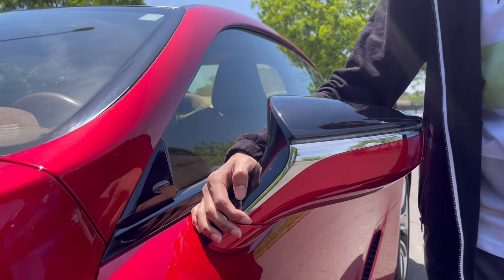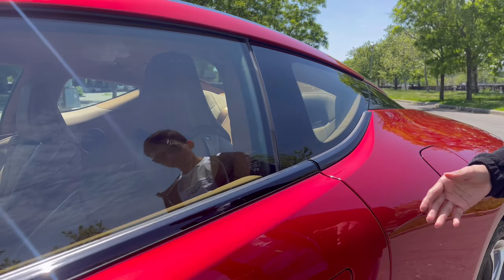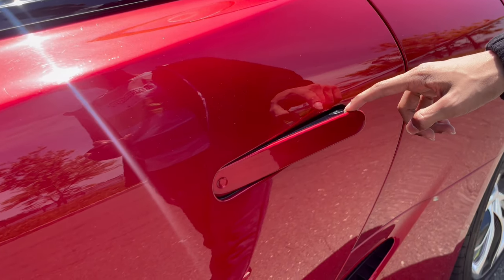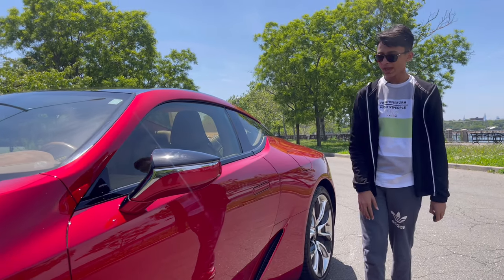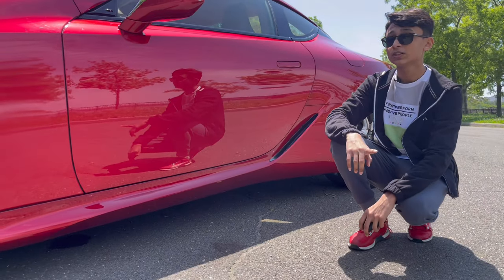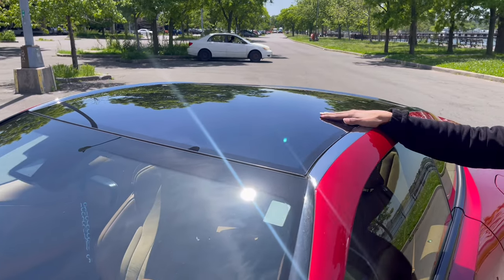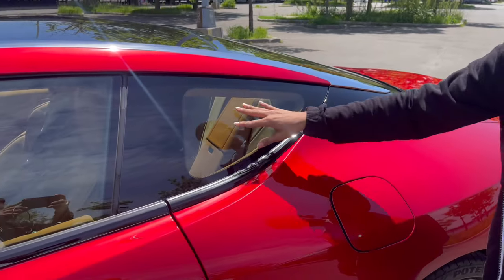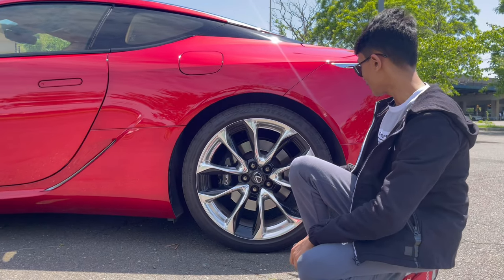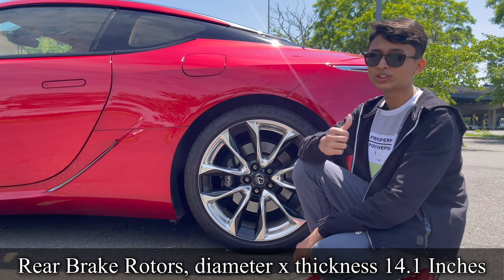The side trims are black and the door handles pop out when you unlock the car, featuring the Lexus badge. Being a coupe, it has frameless doors. The wheelbase is 113 inches. It has a black roof with a fixed sunroof and chrome trimmings on top. The rear wheels are wider — 275/35R21s with four-piston ventilated calipers. It's rear-wheel drive with an LSD limited slip differential.